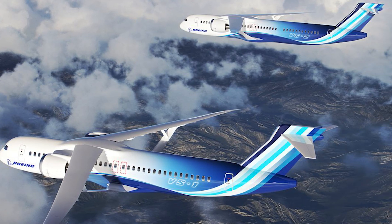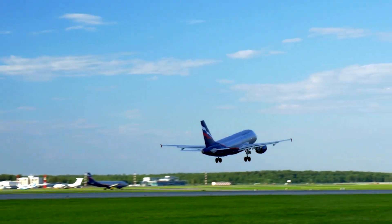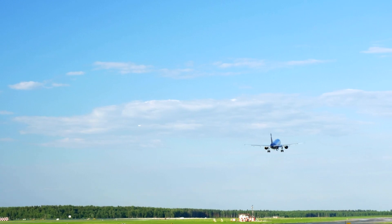NASA today announced it will be working with Boeing on a new type of fuel-efficient single-aisle aircraft for commercial use, with the aim to cut fuel emissions and reduce the climate impact of flying.